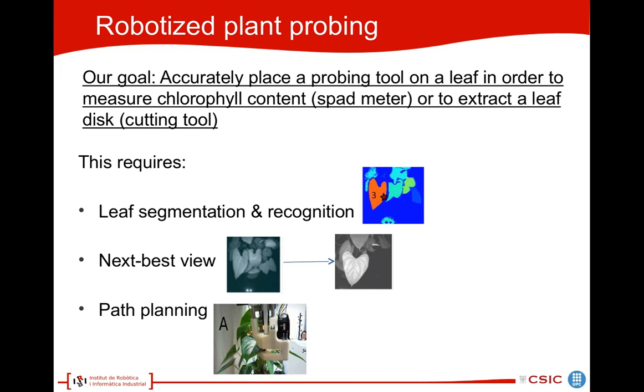First, we apply leaf segmentation and recognition techniques to find leaves and to detect probing points. Then we also use next best view, because maybe in the initial view we don't find a good leaf for probing, or we want to get closer to the leaf to gather more information. The third important point is path blending. Once we have found the leaf, we have to approach it — as we can see here, the leaf has to slide into the cavity of the cutting tool.